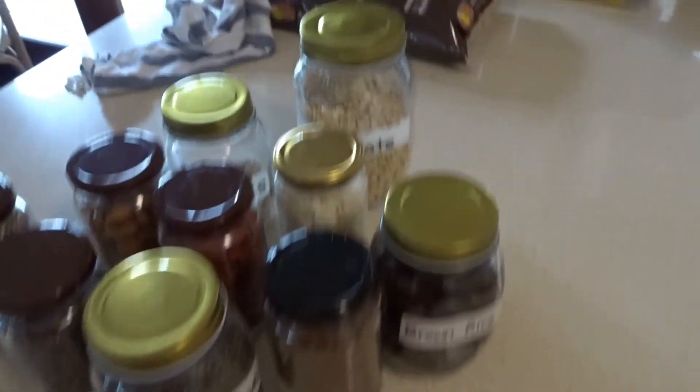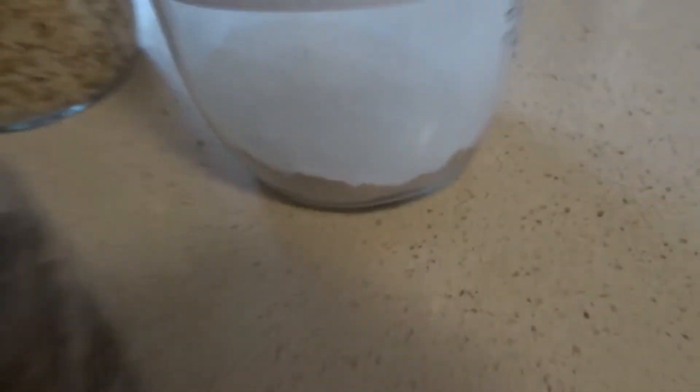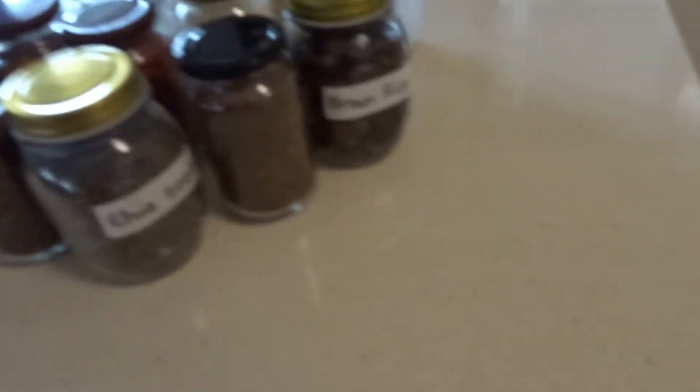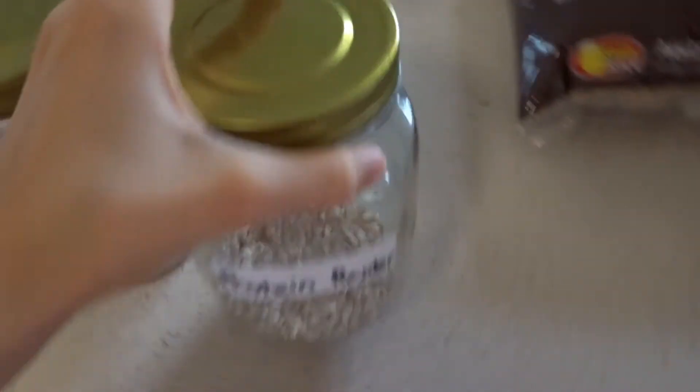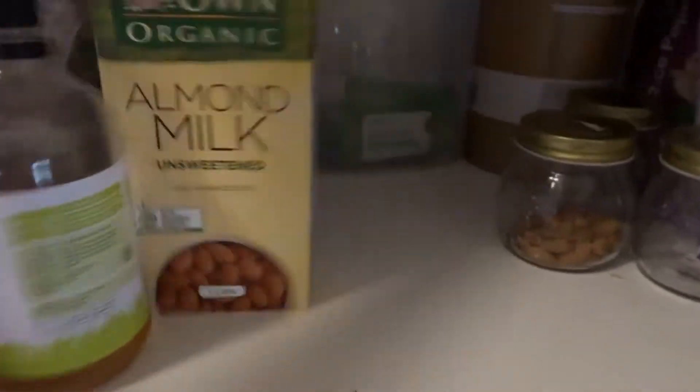Despite the label saying brown rice, this one is actually dates. Oats — I literally go through so many oats. Rye flour, though there's not much left and I think I'm going to swap to buckwheat flour. Brown rice — the labels are a bit mixed up, but we just bought a big five kilogram bag of brown rice, which is great because you can never have too much. Spare almond milk, and my protein powder — the Amazonian one, just raw pea rice protein.